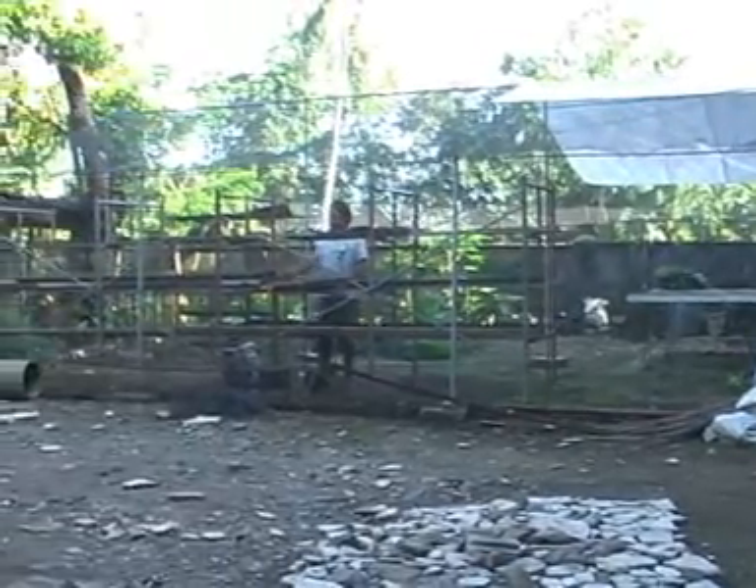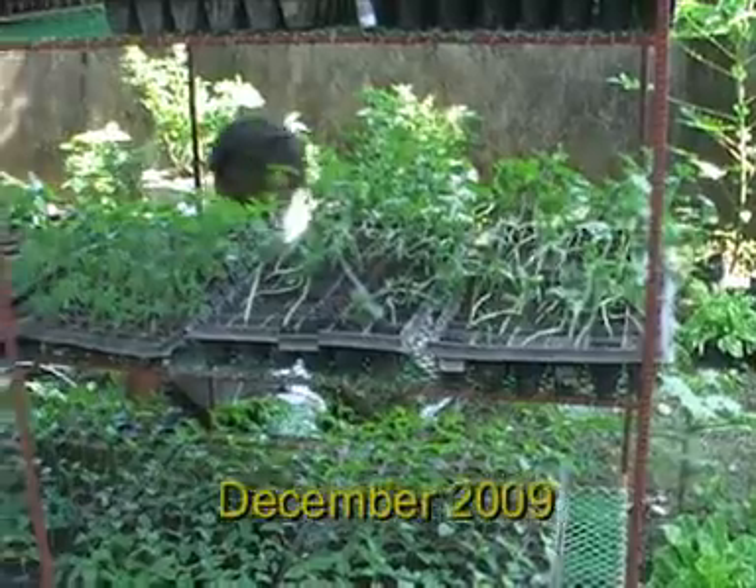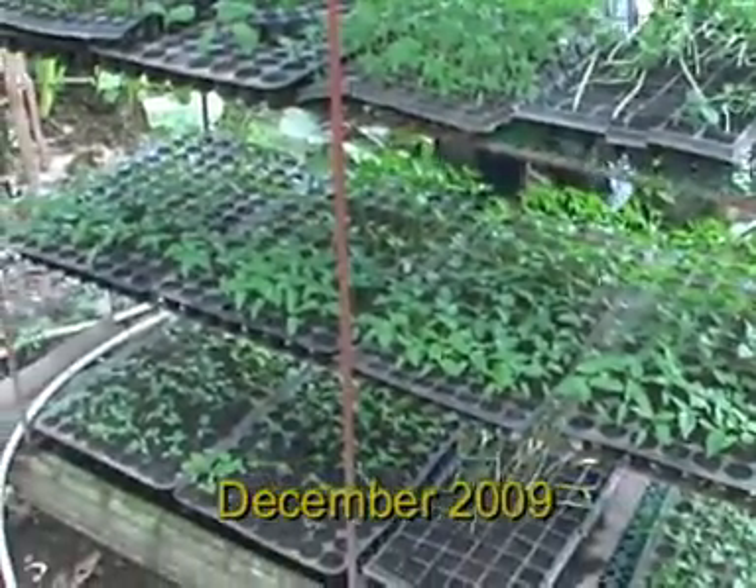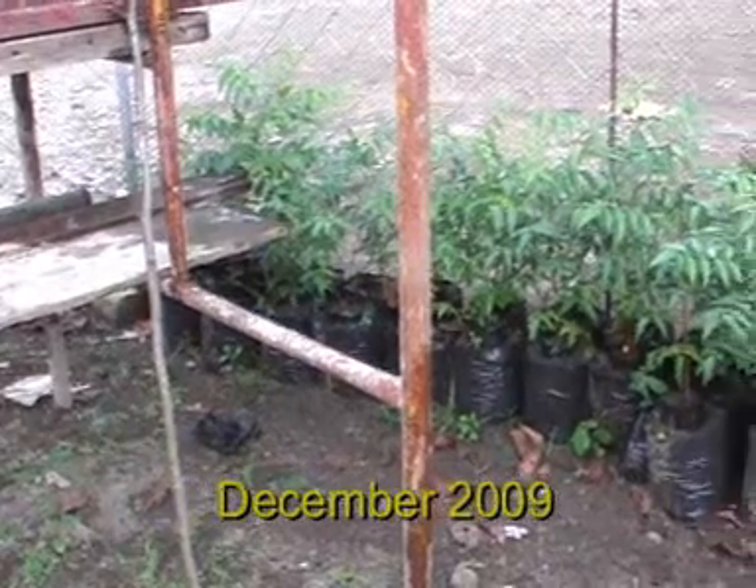In November, we constructed a nursery. Here we are growing all our vegetable seedlings and we are also doing some experiments with neem trees.